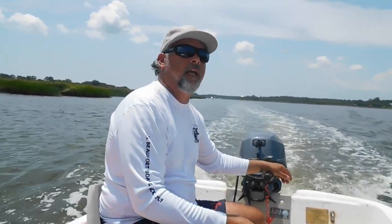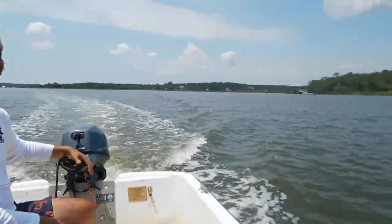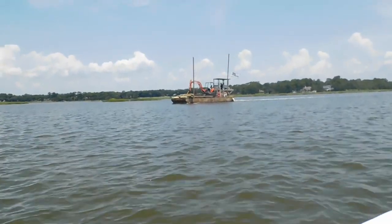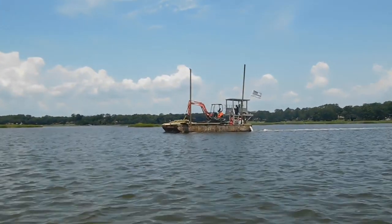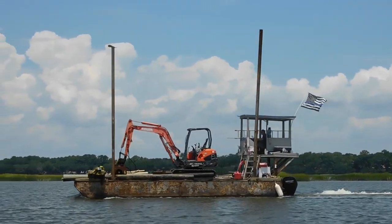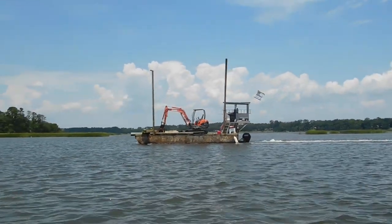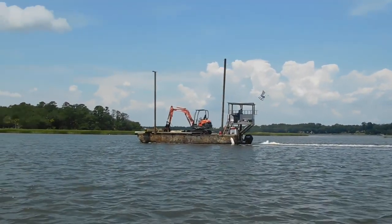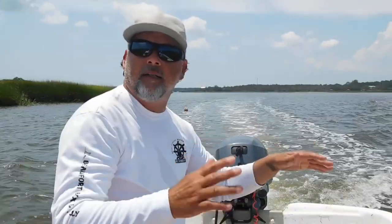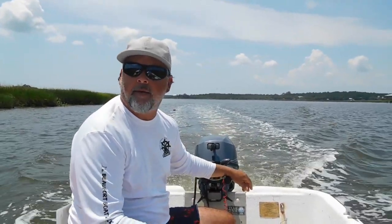Check out this little barge that's coming in right behind us. This is what they use to build the docks and stuff down here in our area. He's flying the American flag, and they use the little track hoe that's sitting on that barge to actually drive pilings into the ground to build docks and different things in this area.